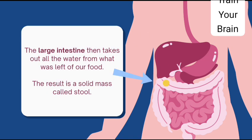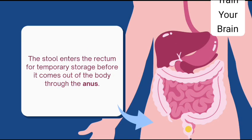The large intestine then takes out all the water from what was left of our food. The result is a solid mass called stool. The stool enters the rectum for temporary storage before it comes out of the body through the anus.